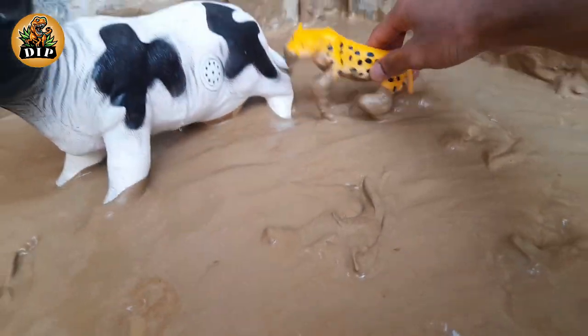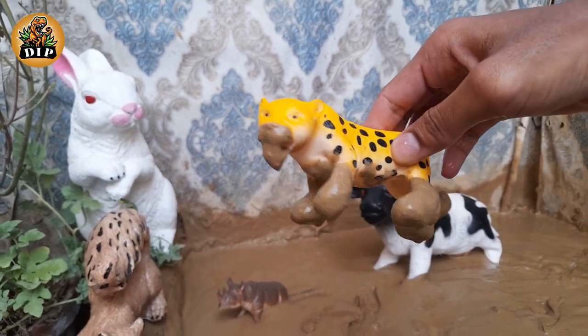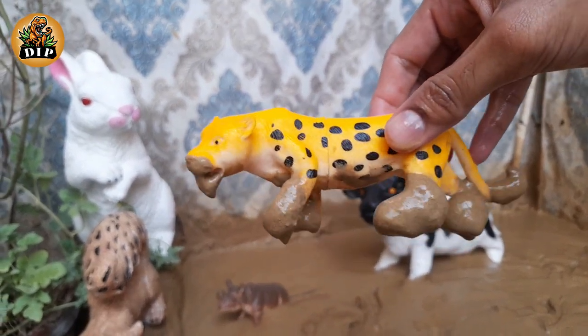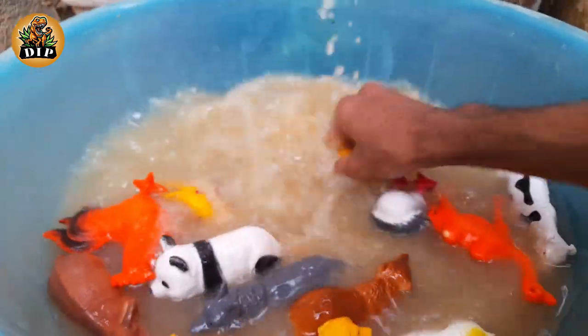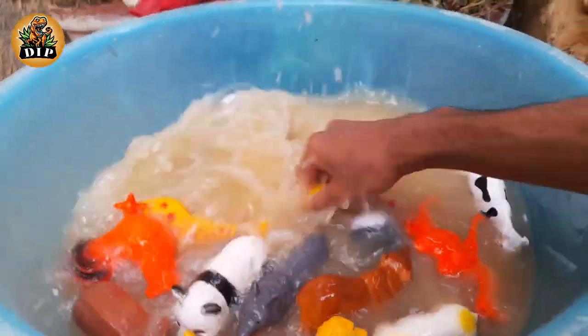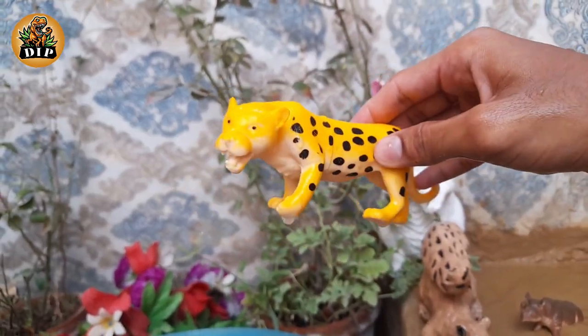The next animal is cheetah — the fastest mammal on land. The cheetah can reach speeds of 60 or perhaps even 70 miles per hour, that is 97 to 113 kilometers per hour, over short distances.